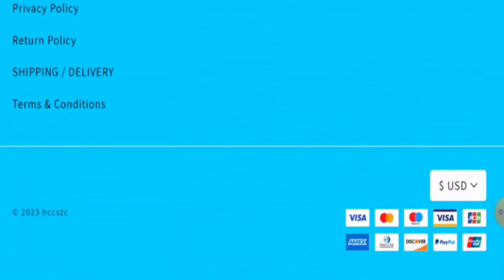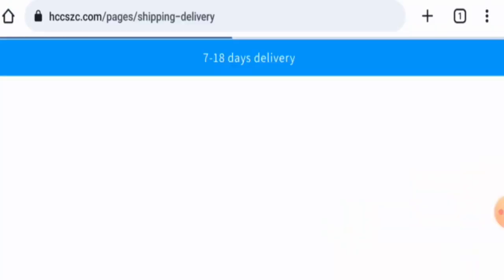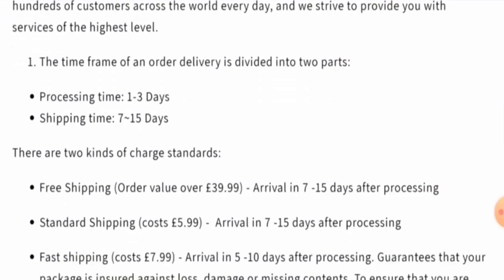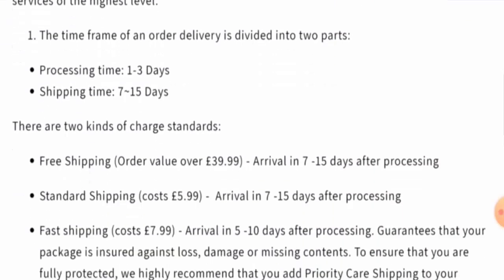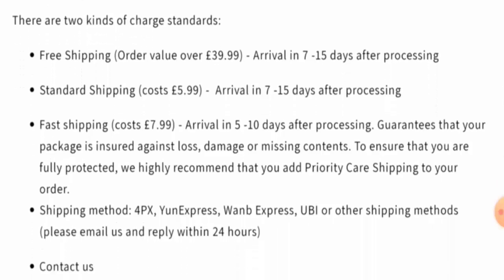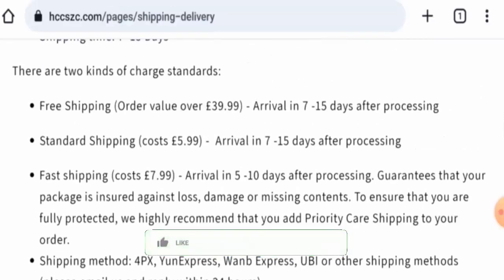Next, we're going to check the payment methods. They have multiple payment options: Visa, Mastercard, Maestro, Visa Electron, GCP, Discover, PayPal, Amex, Union Pay, and many more. For shipping and delivery, processing takes one to three days. Shipping takes seven to fifteen days via free or standard shipping, and five to ten days via fast shipping.